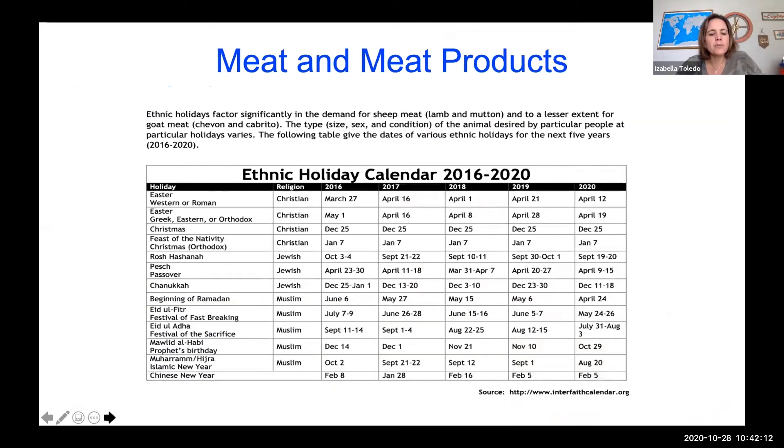There are also great possibilities to sell goat and lamb to ethnic populations. It's always good to keep an eye on the ethnic holiday calendar — here's an example from 2016 to 2020 showing the holidays where you're likely to have more chances of selling meat and meat products from sheep and goats. This opens up a new door to sell your products to different types of populations.